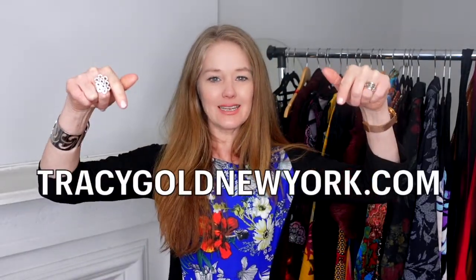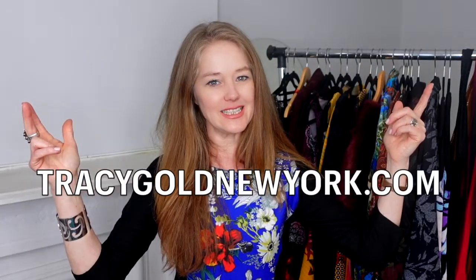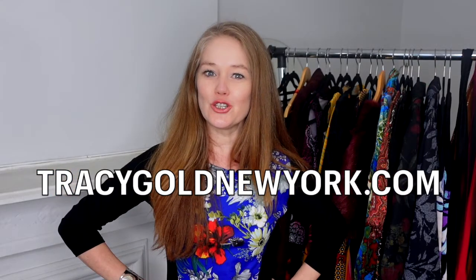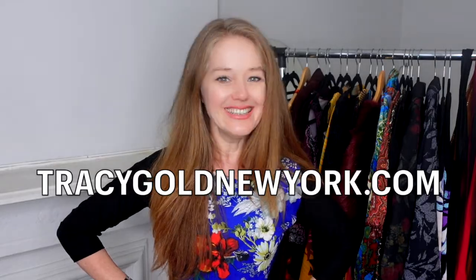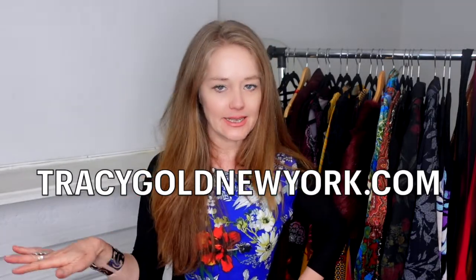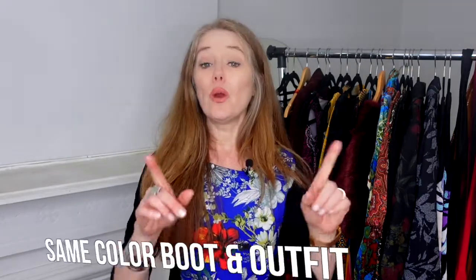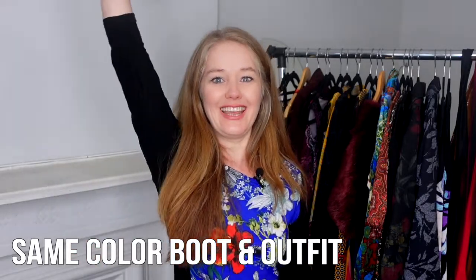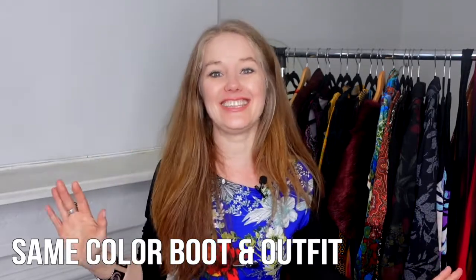All the outfits that you see you can check in the description box or in the link over here, because these outfits are also designed to make you look taller. But the boots — that's excluded. Okay so let's get into the boots and how we're going to style them. Wearing the same color boot as your outfit is sure to give you that elongated look — yes, it's fabulous.